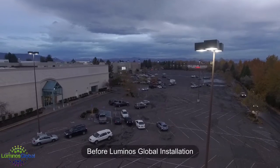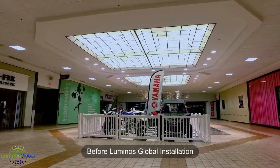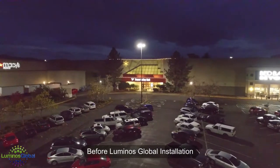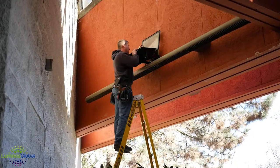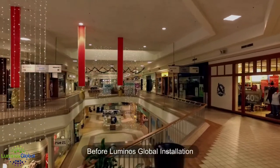The lighting that we had inside the mall, really interior and exterior, was pretty much 30-year-old technology. We had metal halide fixtures in the parking lot as well as in the common area. That was supplemented by your basic fluorescent lighting. There was a lot of maintenance involved in constantly changing lamps that were burning out, ballasts that were failing. Really, the life cycle of a metal halide lamp is only about 18 months.